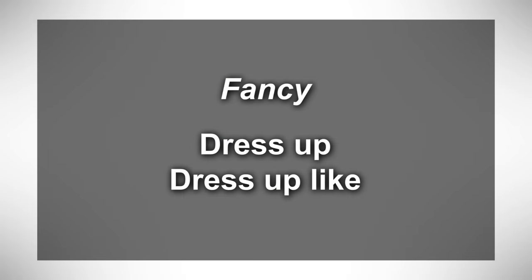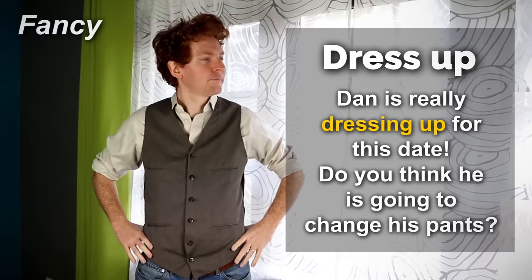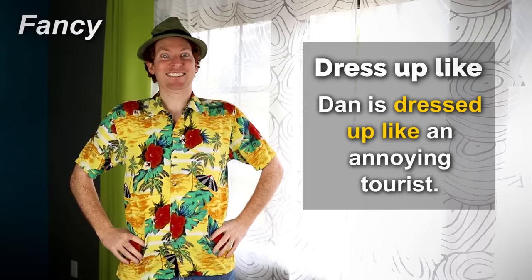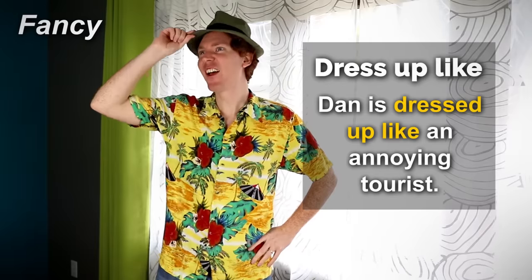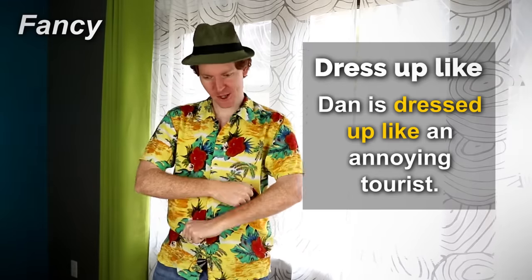Fancy — dress up, dress up like. Dan is really dressing up for this date. Do you think he's going to change his pants? Dan is dressed up like an annoying tourist. Notice the difference between 'dress up,' which means to dress fancily, and 'dress up like,' which is to imitate the way someone dresses.